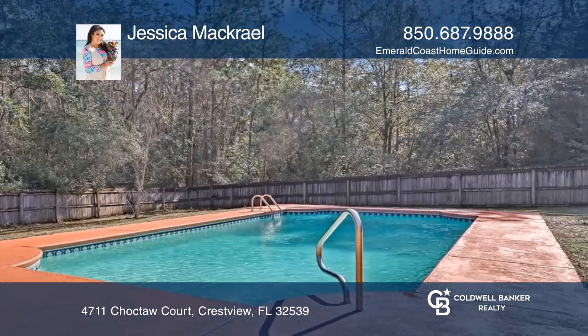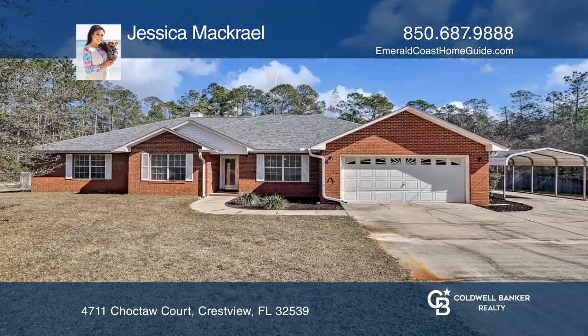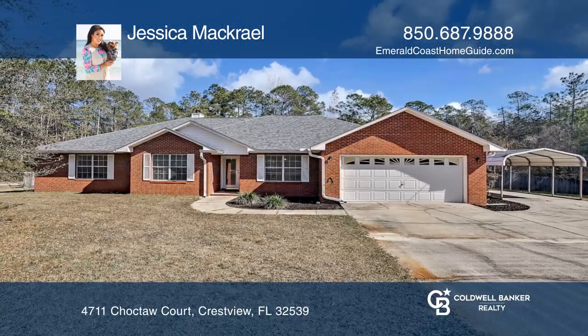This home is a must-see. Call today. Jessica McRail wants to help turn your dreams into a reality. Give her a call today.